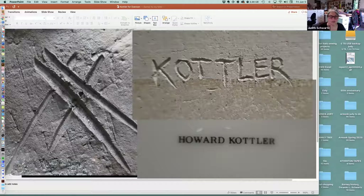Moving along, Judy shows Howard's three back stamps from the Marks Project. The HK with Kotler's first name spelled out was his first signature. Then he went to just HK. And then he only used a decal in platinum when he did the plates.